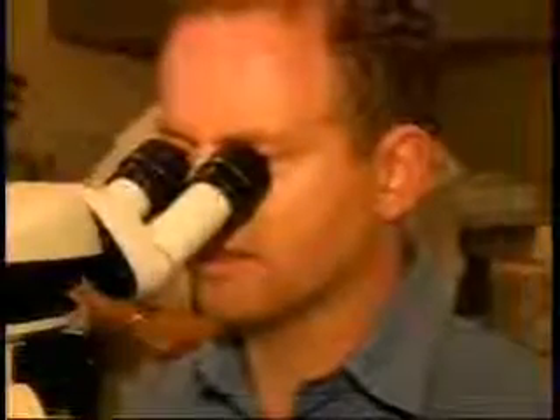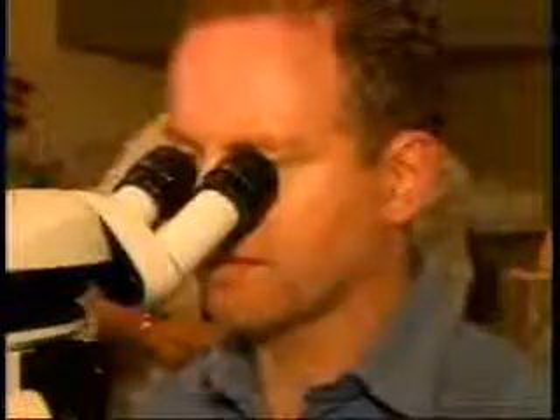Say goodbye to glasses. It's cutting edge technology without the cutting edge of a blade. It's a vision correction technique new to the southern tier that replaces a mechanically guided knife blade with a laser beam. It's called the intralase method. Dr. Jail Samburski of the Laser Eye Center of the Southern Tier is the first to offer this technology in this area.